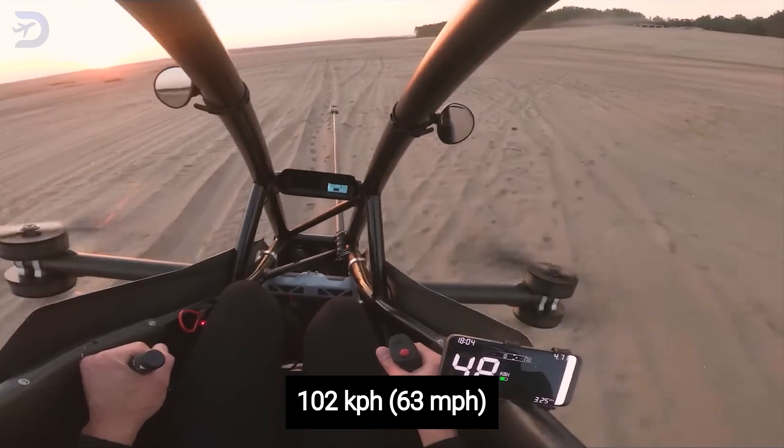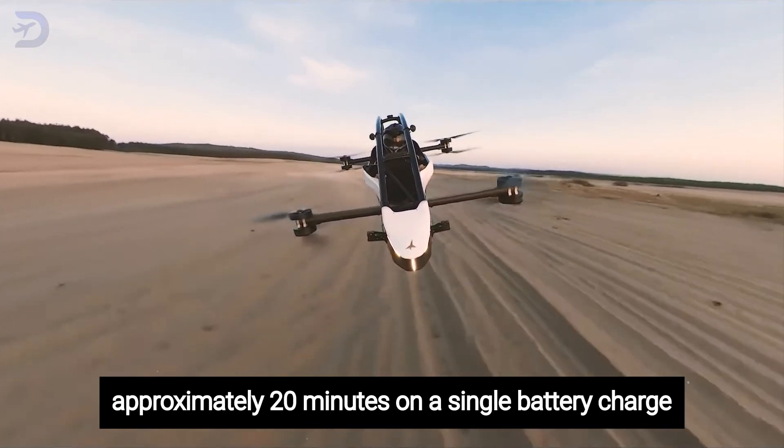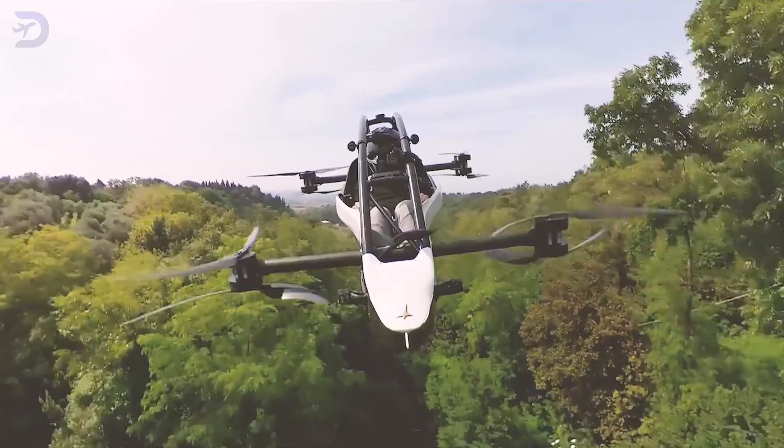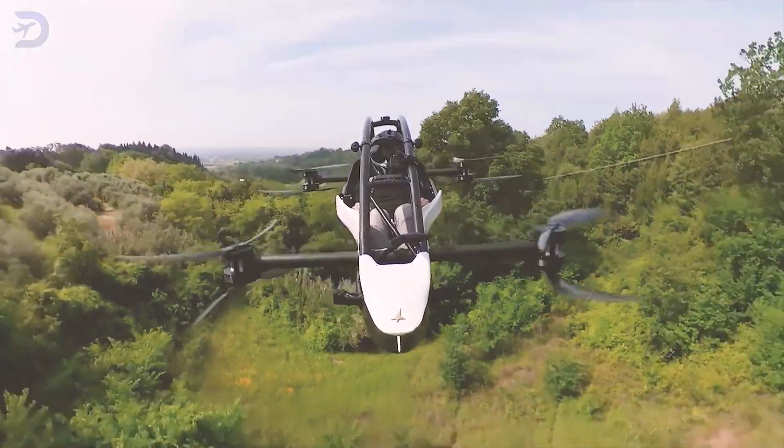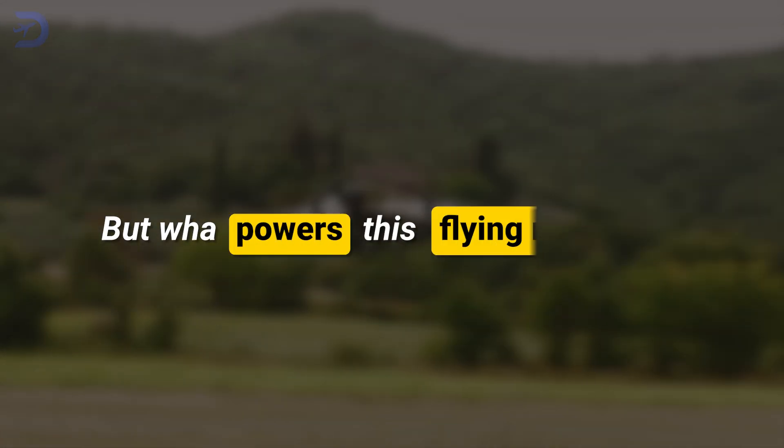The Jetson 1 boasts impressive performance metrics, with a maximum speed of 63 miles per hour and a flight duration of approximately 20 minutes on a single battery charge. It can reach altitudes above 1,500 feet, giving you a thrilling experience of flying high above the ground.